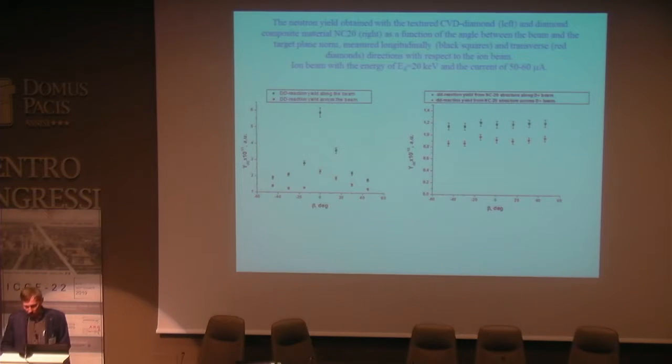If we use as a target the compound NC20 — which also contains 80% diamond and 20% graphite — this material has an absolutely isotropic structure. It was observed that the neutron yield from the isotropic sample is practically independent of sample orientation with respect to the beam.